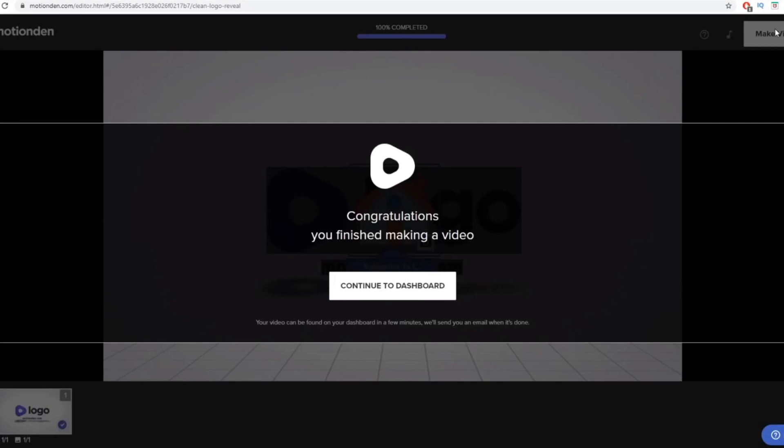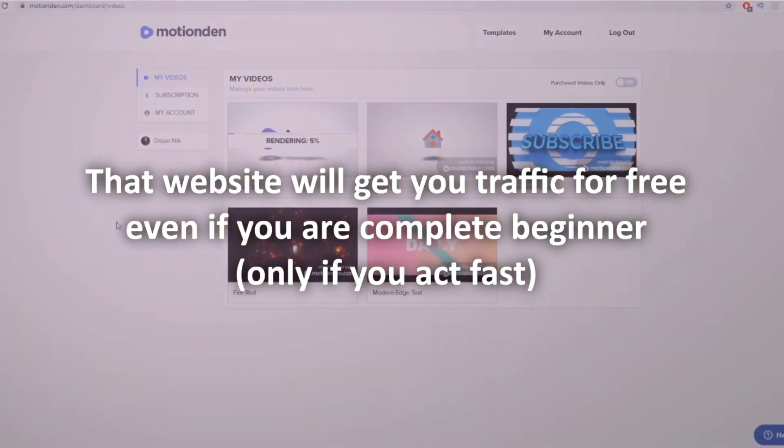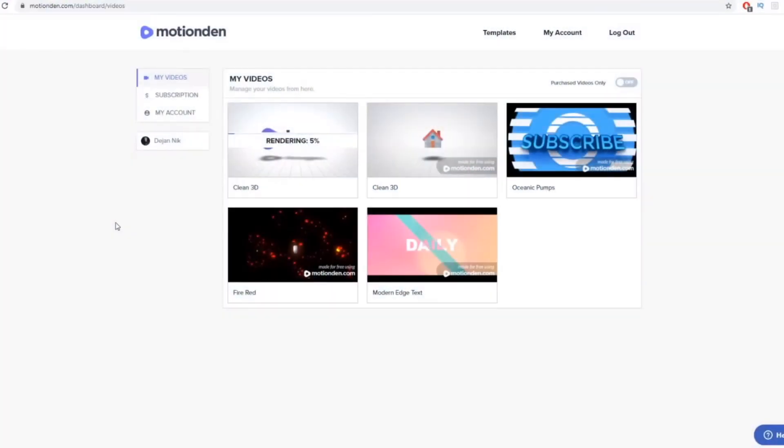Then click Save and click Make a Video, and the tool will create a video for you. So you can find people that need YouTube intros, outros, and animated videos. Once they pay you, all you need to do is take their logo and their name — just change the logo and the text with their details — and click Make a Video. The MotionDen tool does all the work for you.